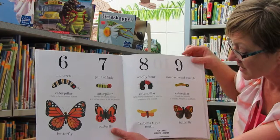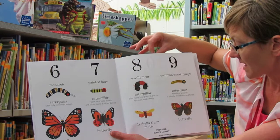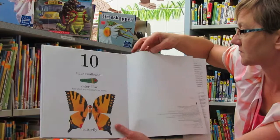The woolly bear caterpillar eats many low-growing plants, grasses, and weeds, and turns into an Isabella tiger moth. The common wood nymph caterpillar feeds on grasses in woods, meadows, and fields, and turns into a butterfly. And the tiger swallowtail caterpillar eats shrubs and broadleaf tree leaves, and turns into a butterfly.